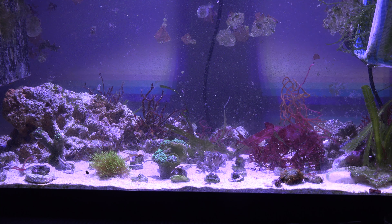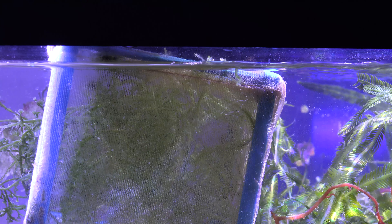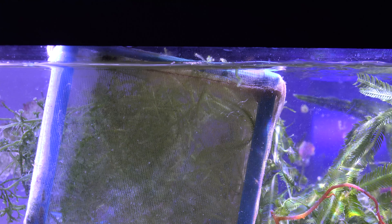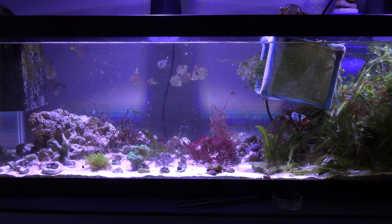Hopefully the coralline algae will bounce back. All the rocks are back to their original white color, just because they were covered in macroalgae and not getting any light at all. I hope the anemone moves from that corner — he's not getting any light he likes so he'll probably move soon. The fish are exploring right now, trying to figure out what happened to all their coverage and plants. That is just phase one of the rescape — I'm going to slowly move rocks and change this tank up. We'll see what happens in a couple weeks. Hope you guys enjoy the update, and until next time, peace!